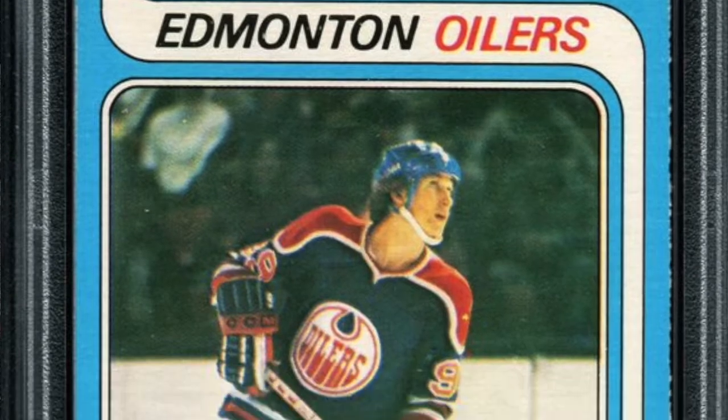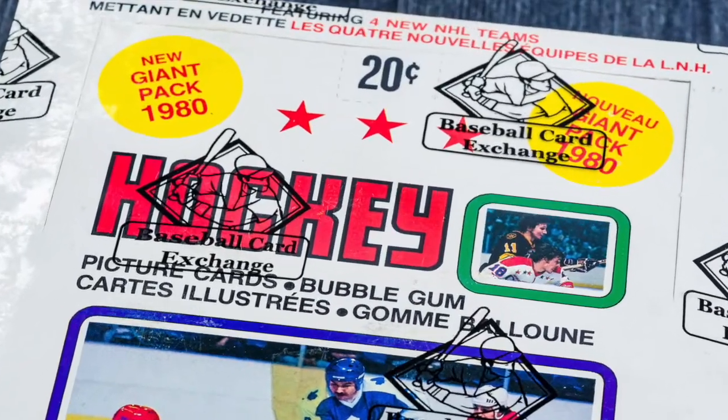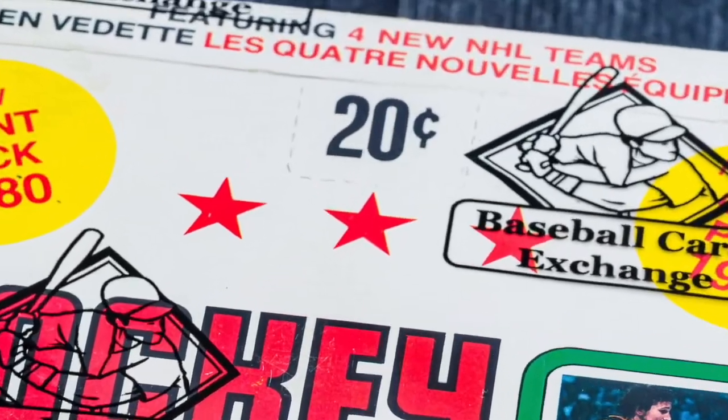If you lived in Canada in the late 1970s and had 20 cents in your pocket, you would have had a shot to pull a, someday, $1 million Wayne Gretzky rookie card. That's the amount it would have cost you for one pack of OPC hockey cards in 1979. Now, the amount of people that took advantage of that is another story.